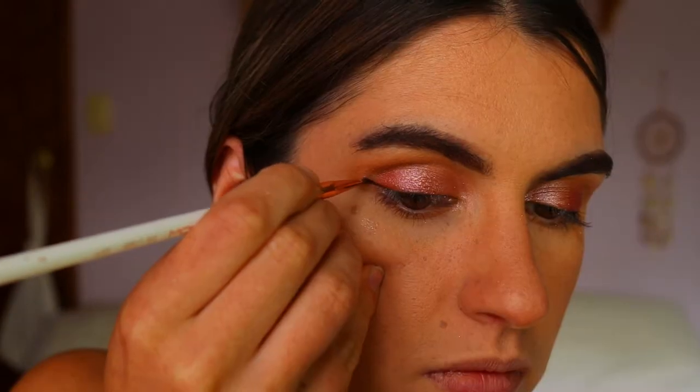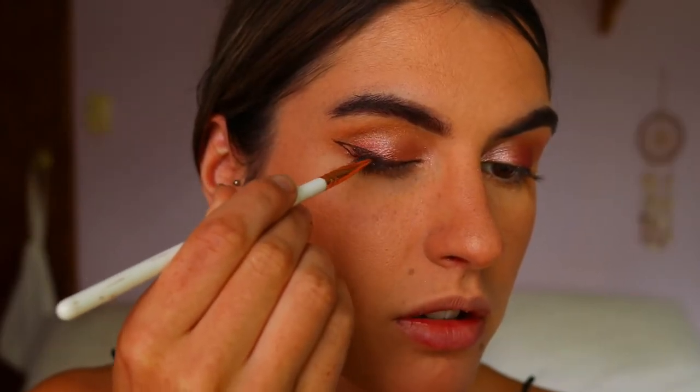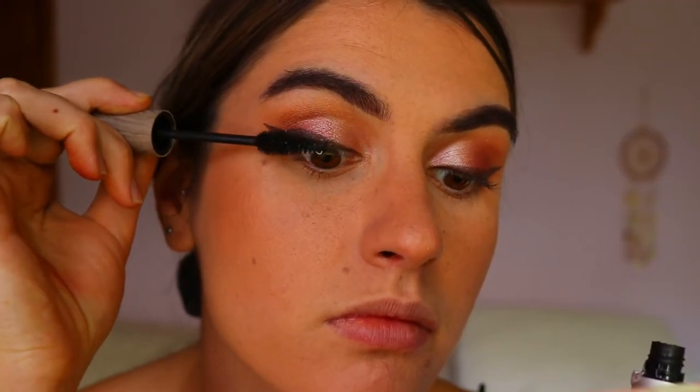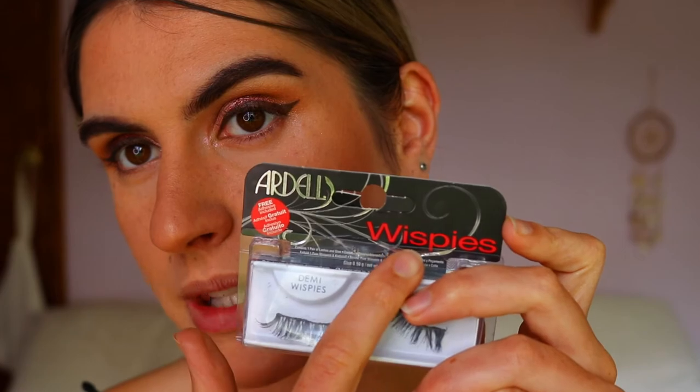I'm actually pretty happy with that! For eyeliner I have a black eye coal, but I'm thinking I'll use Earth — the brown eye coal — because it's less harsh. Taking Earth on an eyeliner brush from EEG Show, doing a little winged eyeliner just to ground the look and help the lashes blend into the lash line. For mascara I'm taking my RAW Volumizing with Coconut Oil Mascara, and for lashes I'm going in with my Ideal Wispies in 120.